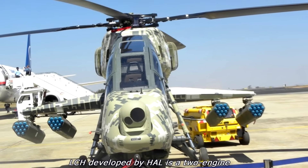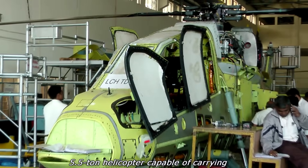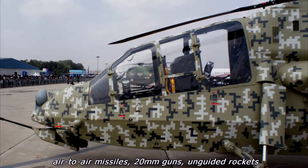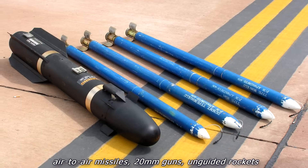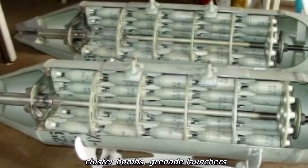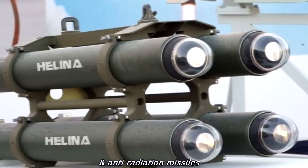LCH, developed by HAL, is a two-engine, 5.5-tonne helicopter capable of carrying air-to-air missiles, 20mm guns, unguided rockets, cluster bombs, grenade launchers, and anti-radiation missiles.